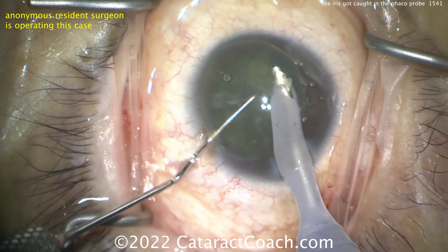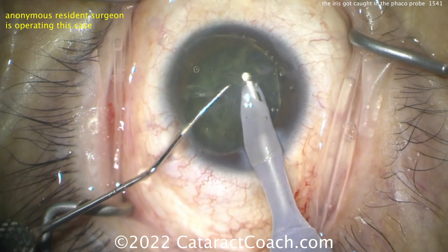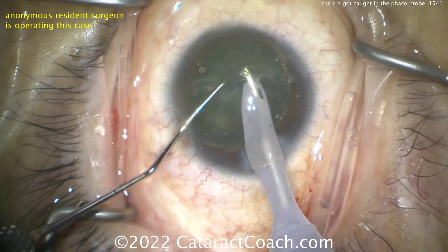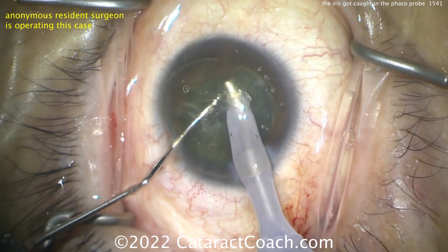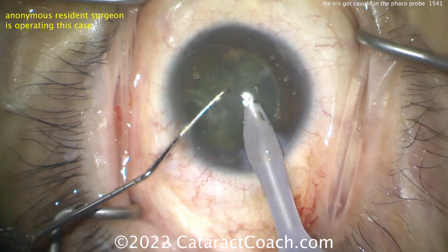The way I'd prefer to do it is aspirate like you're doing now, but try to carousel that nucleus into the probe. Keep in mind where the nucleus is — it looks like you may be a little deep with the probe at this point. This nucleus is up in the anterior chamber; you want to make sure you're not going under it.